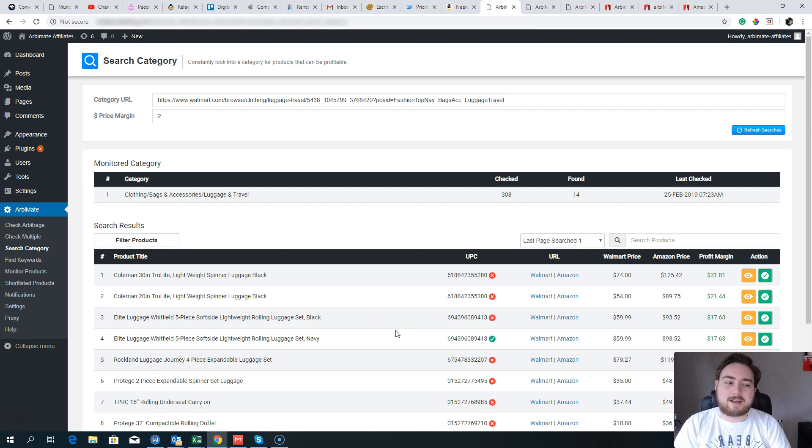Hey guys, what's going on? Dan here from danbradleyofficial.com and welcome inside my RB Mate review. Throughout this review I'm going to show you exactly what RB Mate is all about. We're going to be taking a look at the software in action, going through the sales page, talking about the funnel, and taking a look at some of the bonuses that I've put together when you decide to grab RB Mate through the link below this YouTube video.